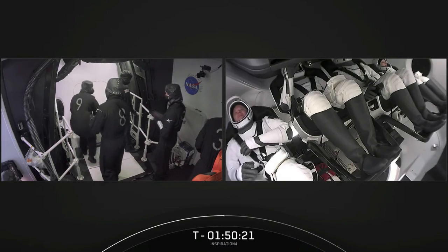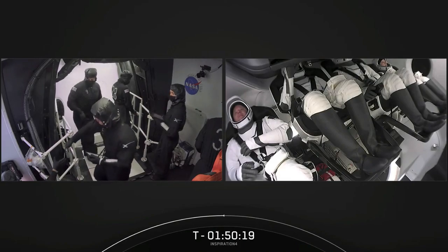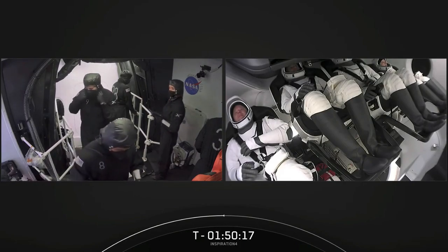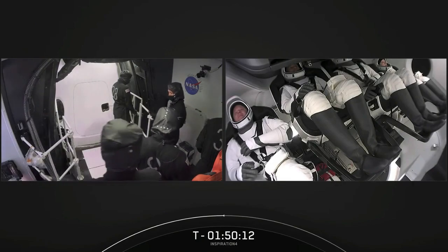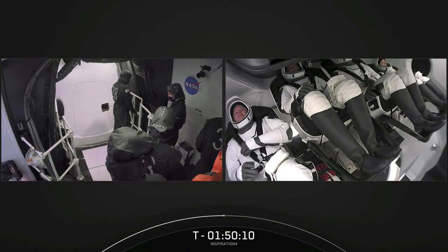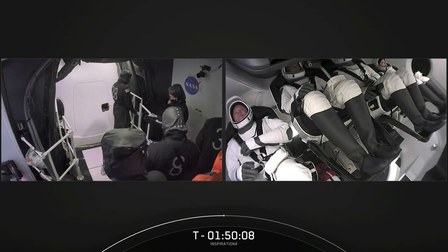No indications of any issues right now. We'll wrap that up in another half an hour or so. Falcon 9 is looking good right now. Dragon obviously looking good. And the weather continues to cooperate — what we all like to talk about, but you can't do anything about it.